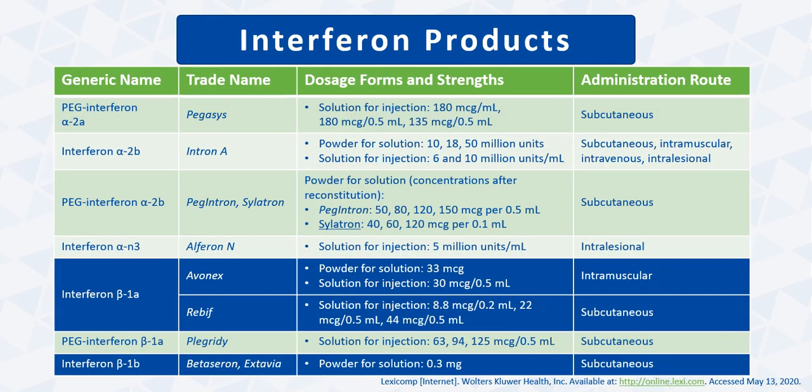This table provides an overview of the currently available interferon products. Recall that interferon alpha formulations are predominantly used for viral infections such as chronic hepatitis B and C and for certain malignancies, whereas interferon beta formulations are used for relapsing multiple sclerosis treatment. The two interferon beta formulations are shaded in blue because they are the ones currently evaluated in clinical trials.